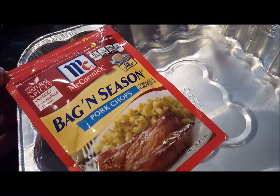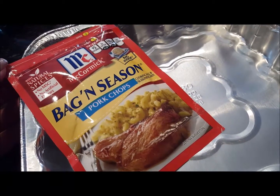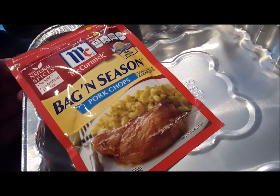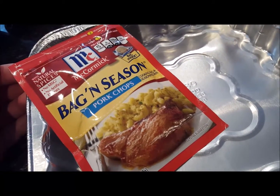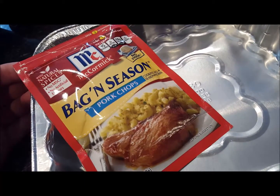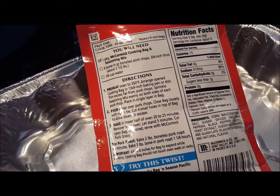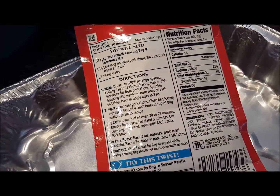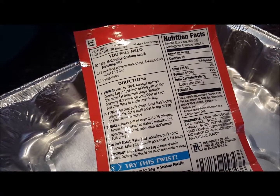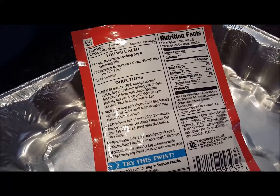Okay, we're going to give this bag and season a try. I'm going to put these in the oven for this evening. It is the pork chop cooking bag and seasoning packet. I have four boneless pork chops, so I'm going to go ahead and get those in the cooking bag, add this seasoning packet, and get them in the oven. We're going to preheat the oven to 350 and arrange this cooking bag in this baking dish. I know this isn't 13 by 9, but I think we'll be fine — I only have four pork chops.